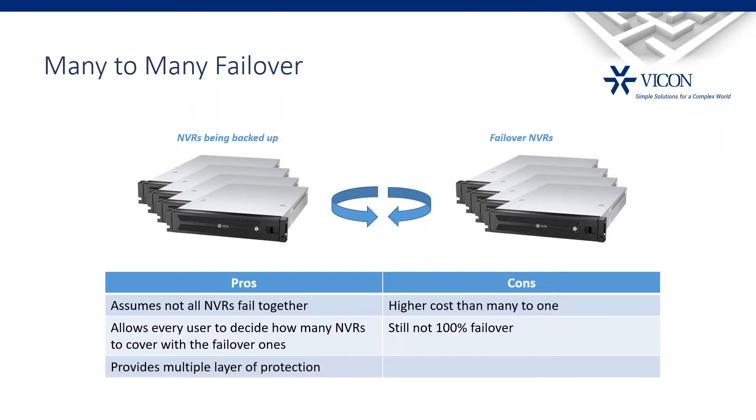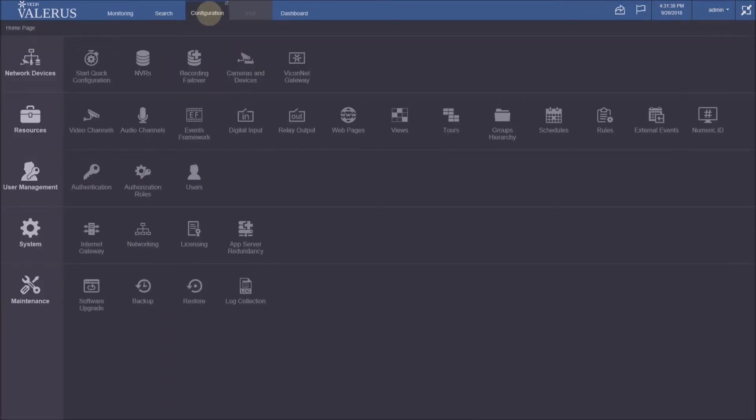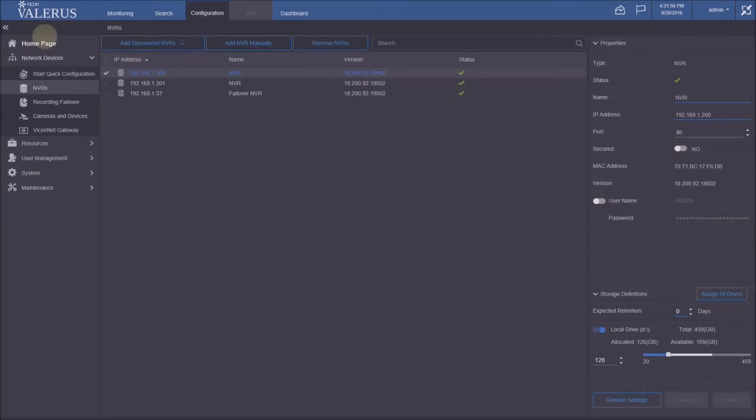Going into configuration, you'll notice we added a home page splash screen with big icons — a brighter, easier entry point. I'll pick NVRs. Next time I go to configuration, it will take me to the same place I left off. In this demo I have three NVRs: two with regular NVR icons and one with a different icon with a plus on it, labeled 'Failover NVR.'